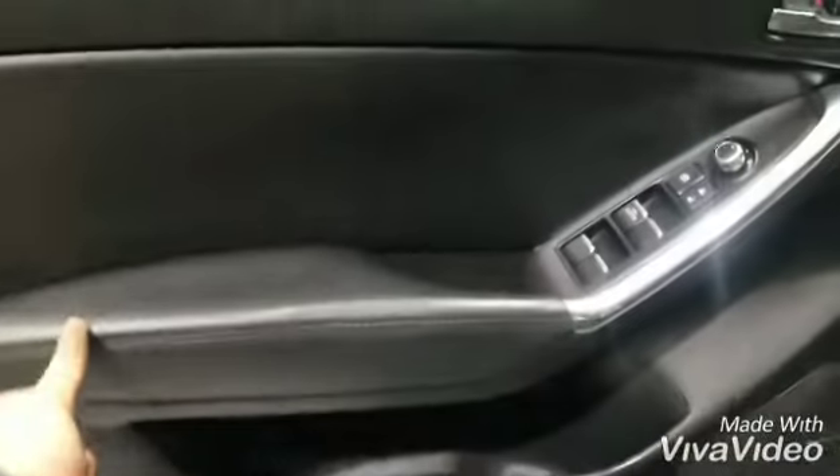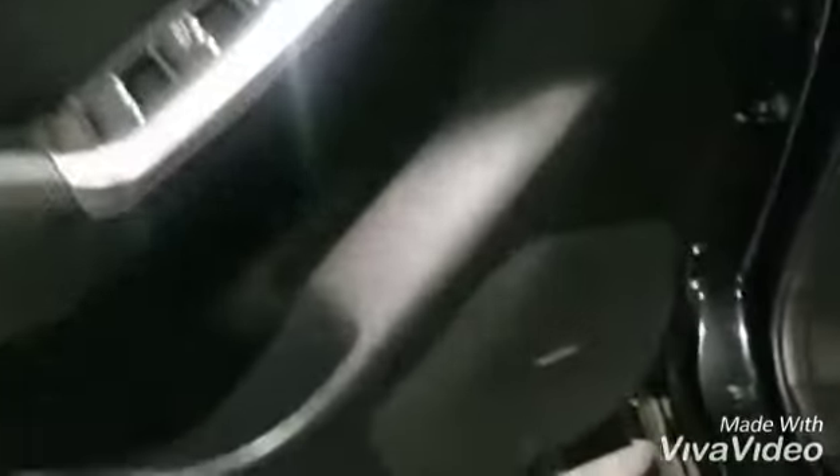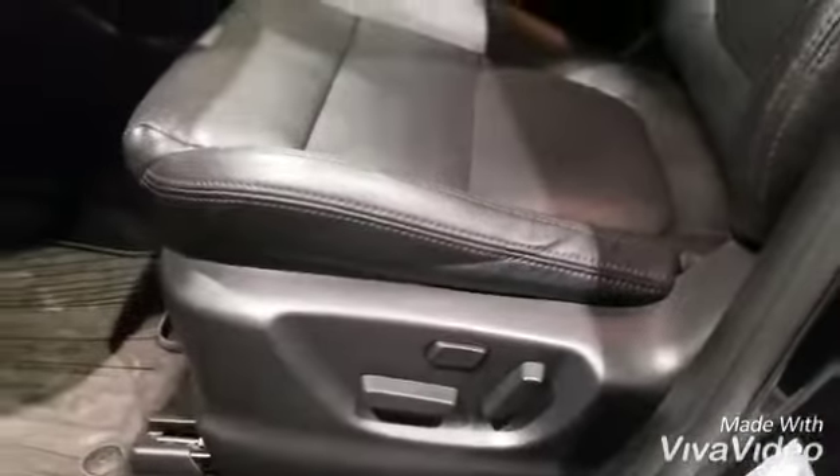Beautiful soft touch leather here, Bose sound system, power seats, leather seats with perforation, and then over here you can see the all-weather floor mats.